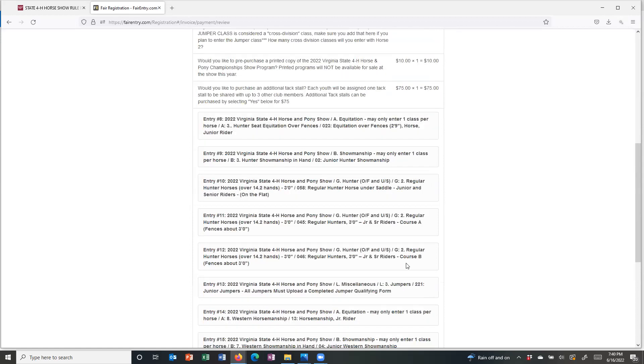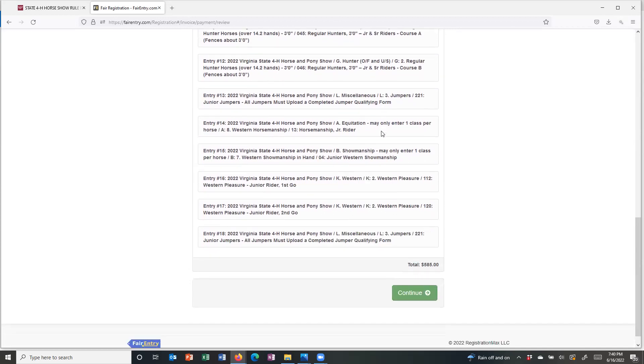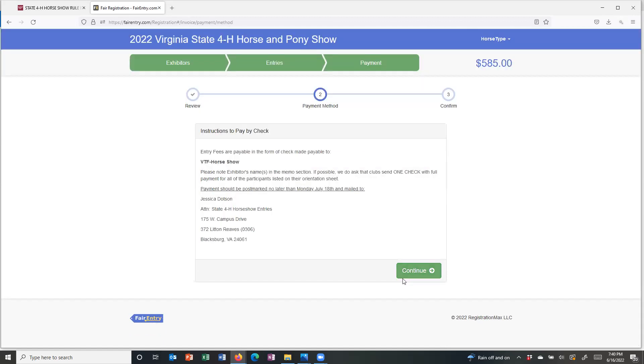Right below those fees, you'll see a list of all the classes you've entered. So again, one more chance to review those classes and make sure you've signed up for what you want and have the correct horses in the correct classes. Once that looks good, hit continue. This gives you the payment instructions — how we'd like you to handle payment, and if possible to have clubs send just one check for full payment for everybody in their club. You can screenshot or take a picture of this page with your phone so you know exactly where that check is going. Make sure you hit continue — don't just stop here, as that leaves the invoice open and does not push it across to us for approval.